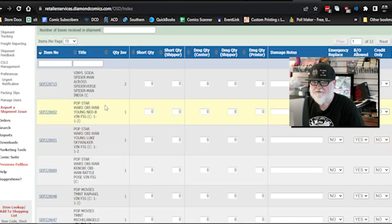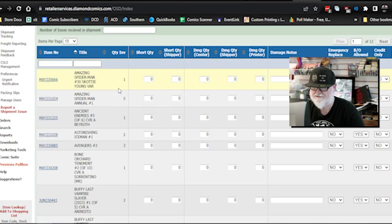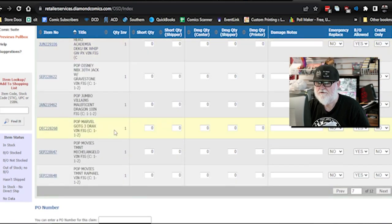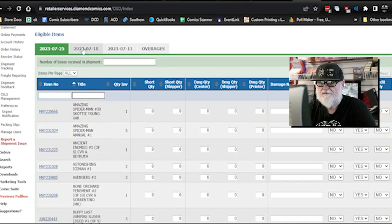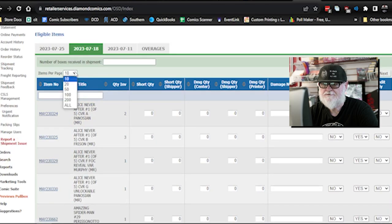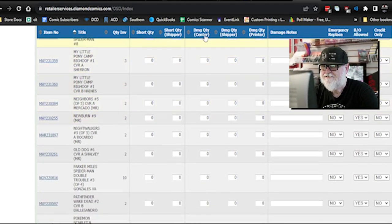Now we're going to do missings and damages. I had a couple of missings and a few damages. I like to get it alphabetized — that's the way the sheet is. The shortages and damages: our first damage is New Burn. You can also start typing the title up here to make it easier. It's showing we didn't receive any because it's not the right week — this is the right week. Here it is: New Burn number 9. Both of mine were damaged — they were heavily scuffed.